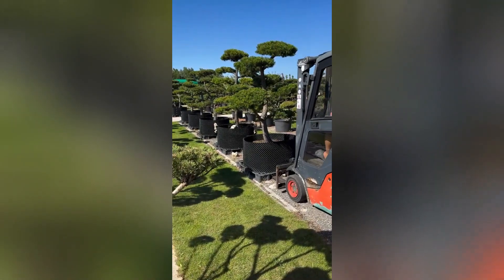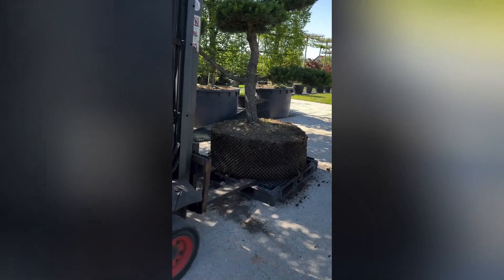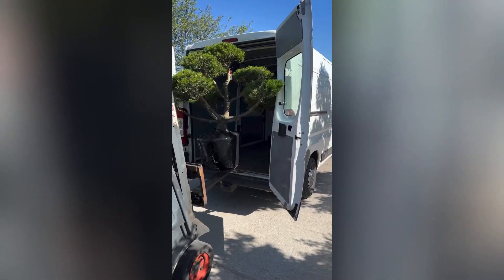Heavy-duty plant movers are essential tools for landscape architects, nurseries, and botanical gardens. These specialized machines are designed to safely and efficiently transport large trees, shrubs, and other plants from one location to another.